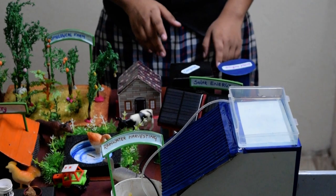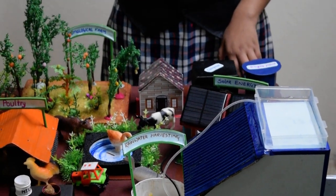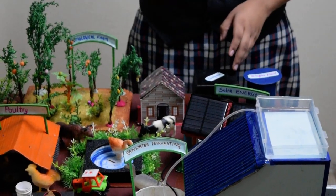Next, we come to compost, which is an efficient way of using the domestic waste as well as the agricultural waste, to turn it into manure for the field.